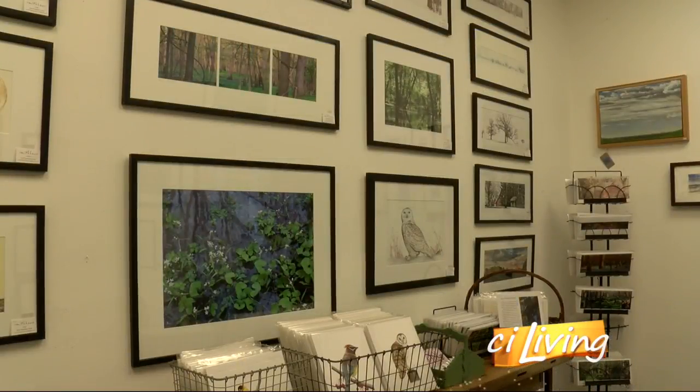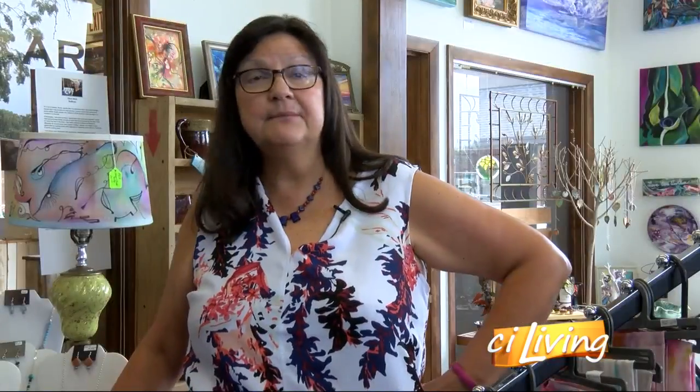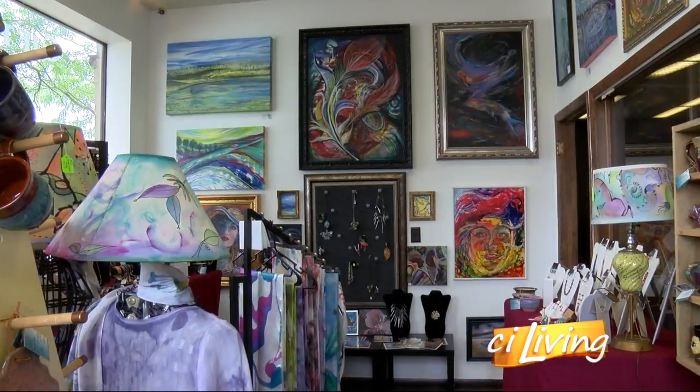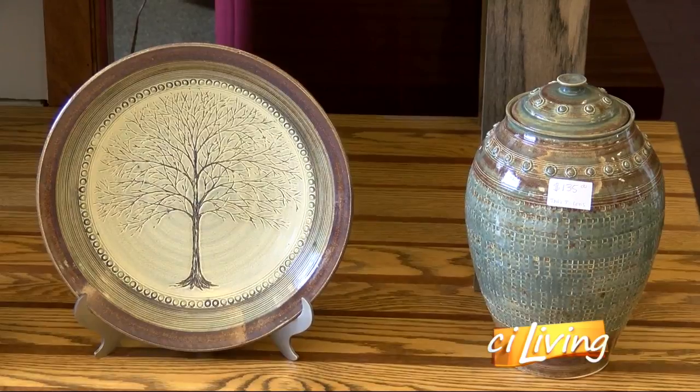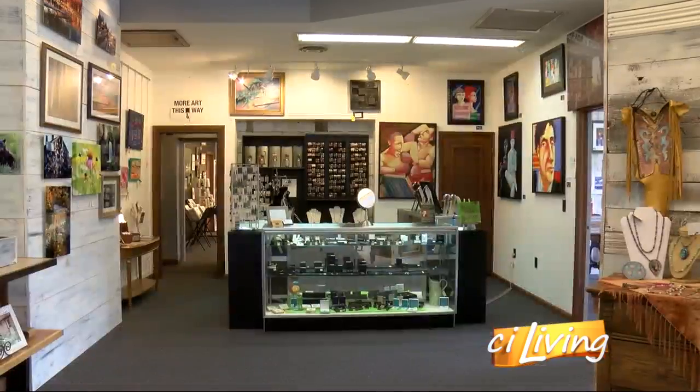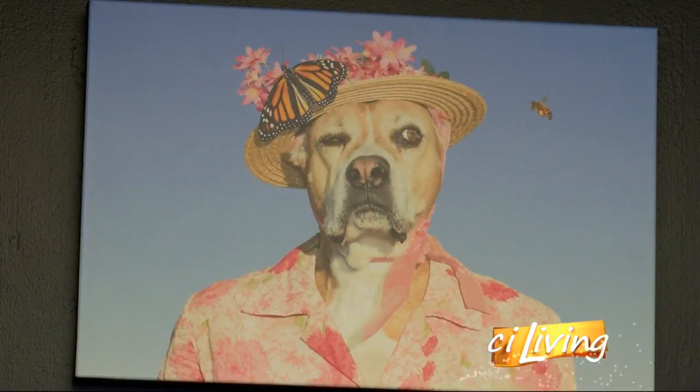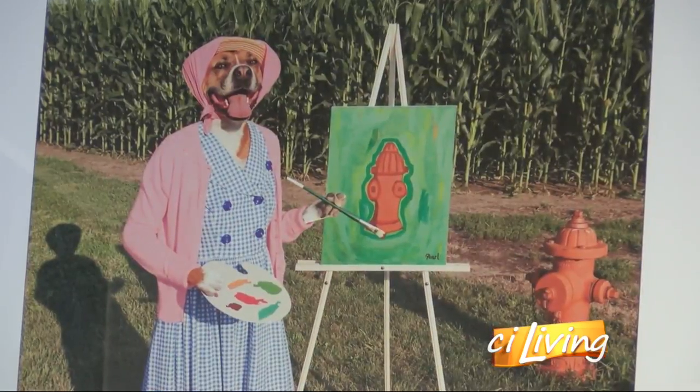A great place to do some true one-stop shopping. It's an amazing place to come just to see all the different types of art, and it's an amazing place to come if you're looking for something special — whether it's Mother's Day, Father's Day, or Christmas. A one-of-a-kind destination showcasing the best of Central Illinois creativity in a central location.